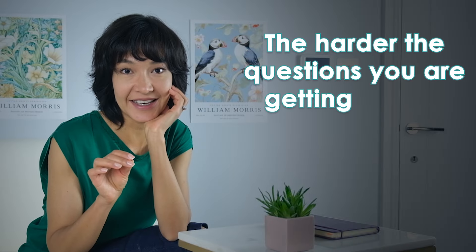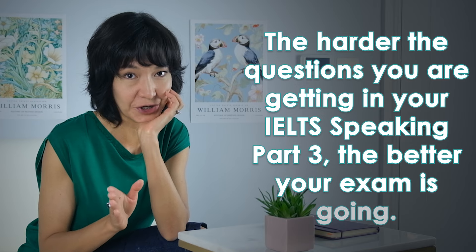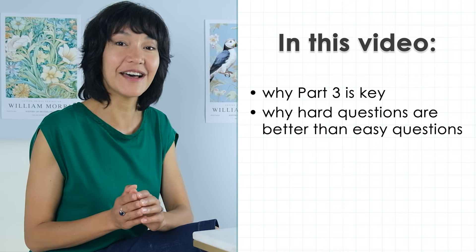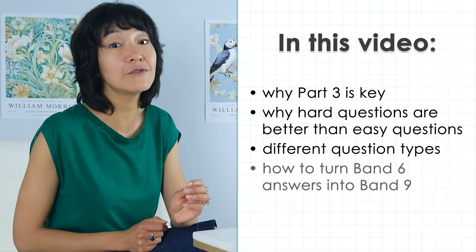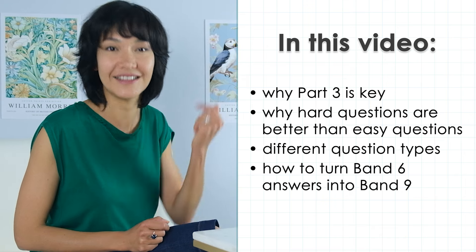The harder the questions you are getting in your IELTS speaking part 3, the better your exam is going. This may not be what you expected, but there is a perfect reason for this. Let me explain why part 3 is key to your exam, why hard questions are better than easy questions. We'll look at different question types you may get and learn how to avoid common mistakes and give answers that get a higher score.